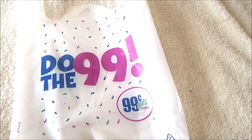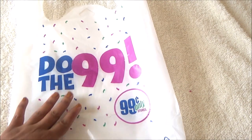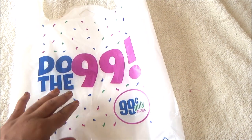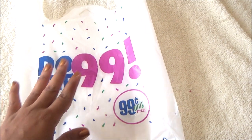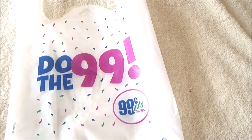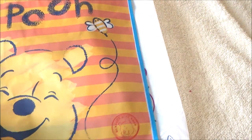Hey everybody, welcome back to my channel. As you can see I have a small 99 cent store haul as well as a few things — a very small haul from Dollar Tree. I always like to share with you guys the items that I picked up, so I'm going to start with one of the reusable bags.